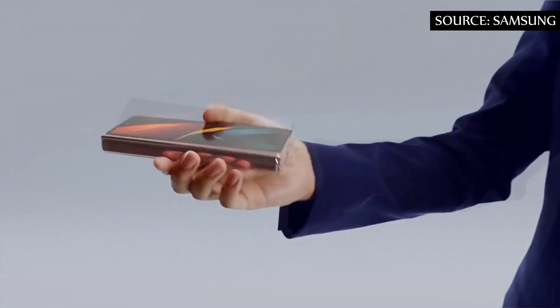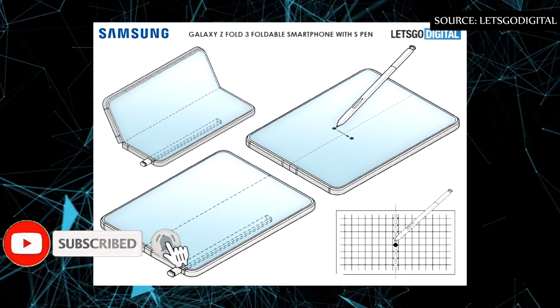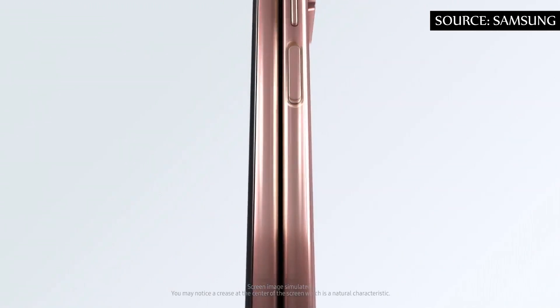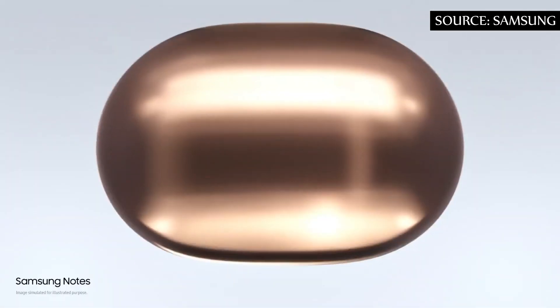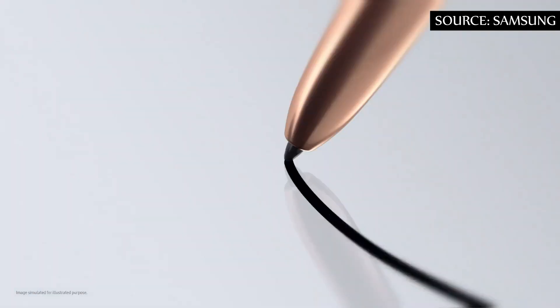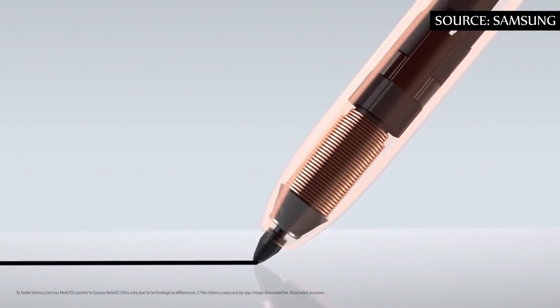Rumors about the launch of Samsung's next folding device keep coming. A new patent registration raises expectations that the Galaxy Z Fold 3 may come with an integrated S Pen. We have already seen that Samsung should use a thicker screen to allow a stylus to be used in the foldable without serious problems.